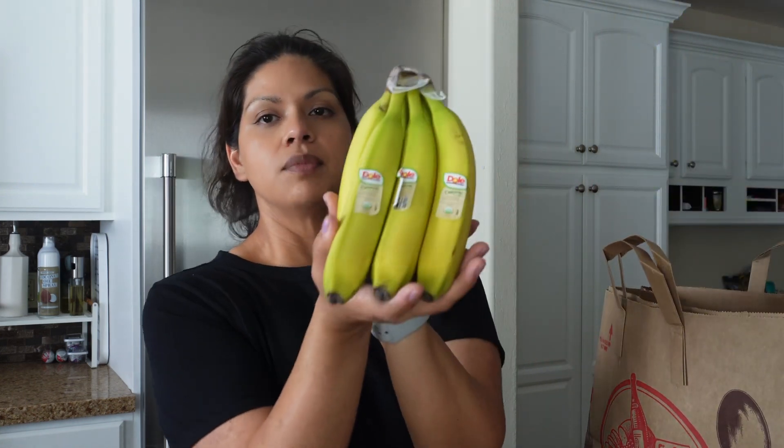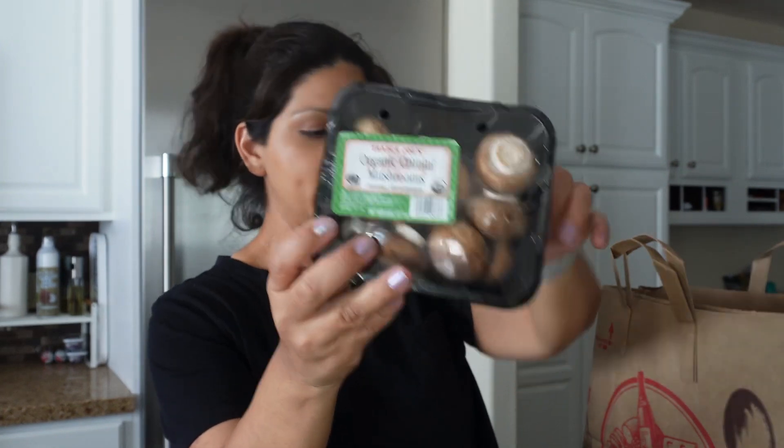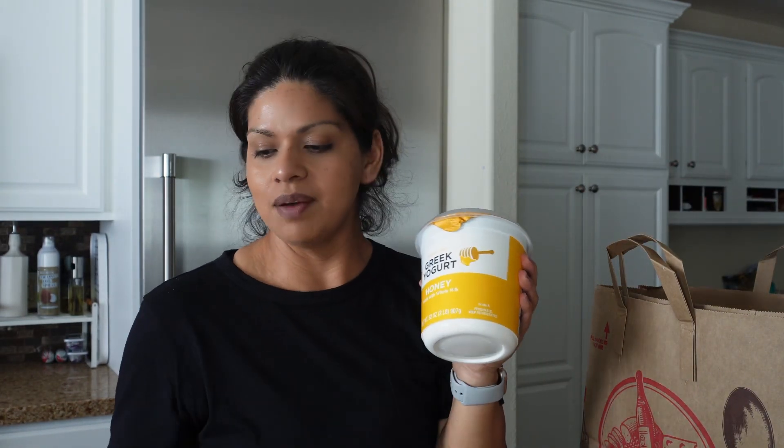I picked up some organic bananas, like every week — another staple. Some organic mushrooms. And then I picked up the Greek yogurt, the honey flavored one from Trader Joe's — this is really good. I forgot I had already picked it up and then got more yogurt at Ralph's, so we're going to have a lot of yogurt in this house for a while.